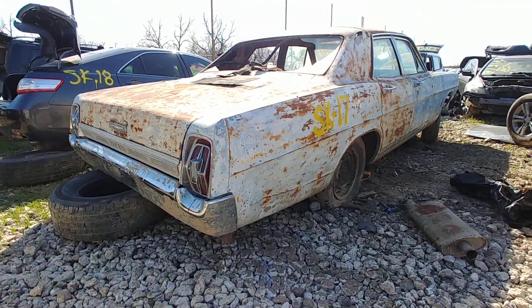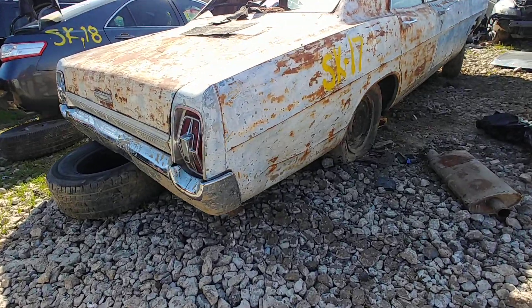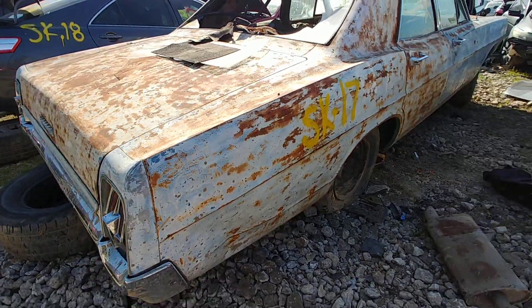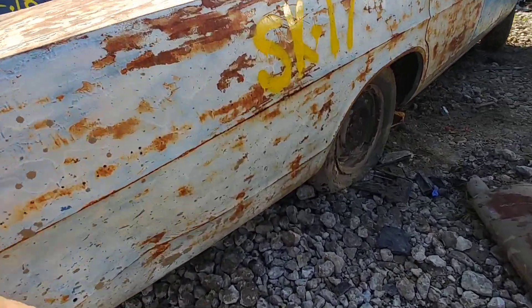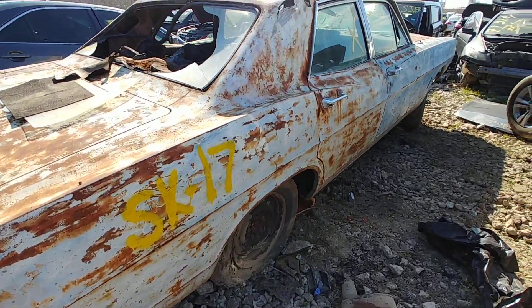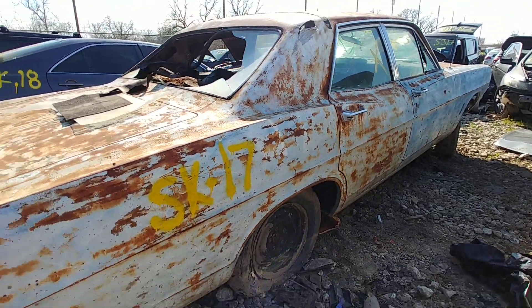The tail light lenses have cracks in them but the bezels look okay. That dead area was probably also caused by the yard. You could probably pop that out — it's not very sharp. Other than that, it's pretty straight on this side.